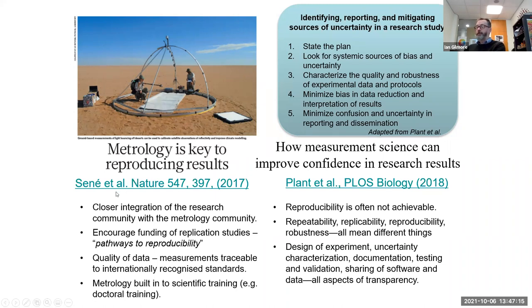NPL and NIST have both published discussion articles. One from NPL, 'Metrology is Key to Reproducing Results,' looked at the need for closer integration of the research community with the metrology community, encouraging funding of replication studies — thinking about pathways to reproducibility in grant applications — so investigators propose robust study designs that allow independent validation of results. The quality of data measurements should be traceable to internationally recognized standards, as Richard has been discussing, and metrology should be built into scientific training.